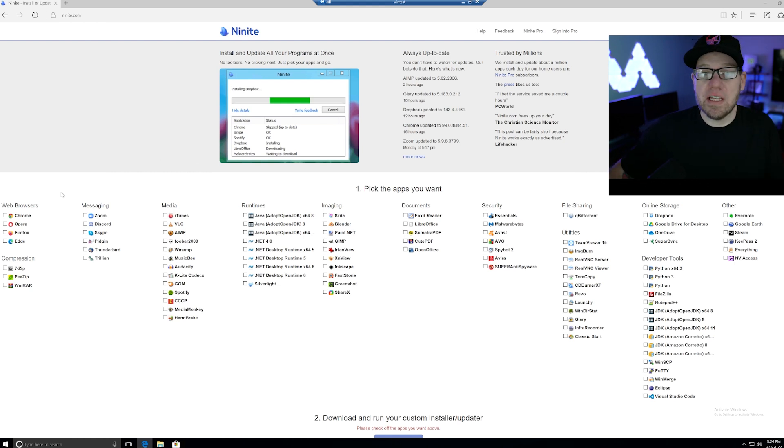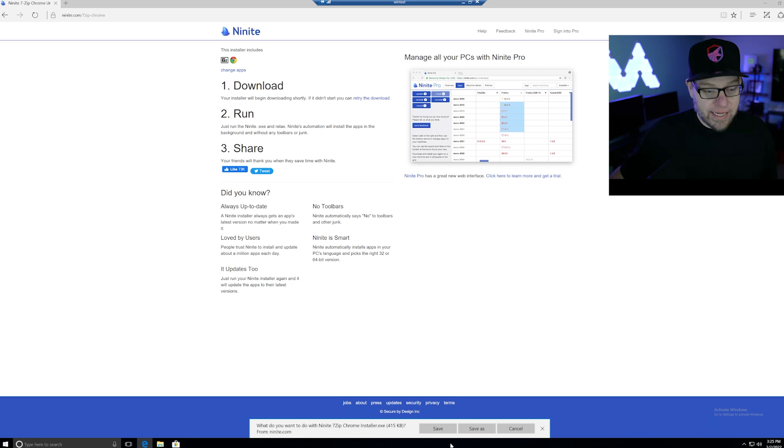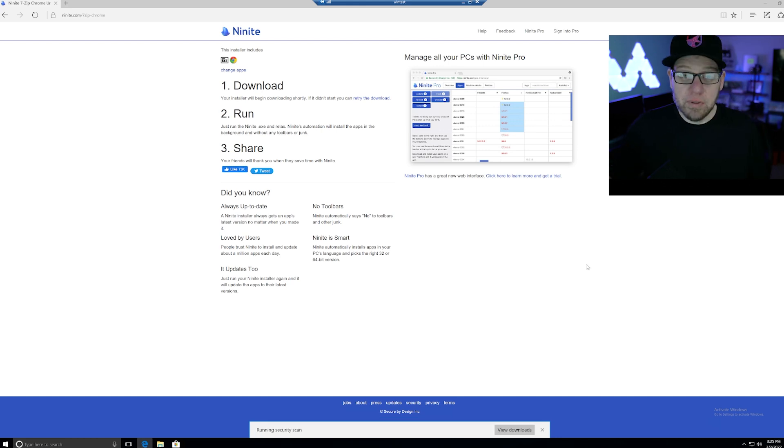With Ninite, it's doing everything for you. We can click on all of these different programs that we want to download. For the sake of this video, we're just going to download Google Chrome and 7-zip. And then all we have to do is click on 'Get your Ninite' and it should prompt us to download or save. We'll just do save as and save this right on the desktop.